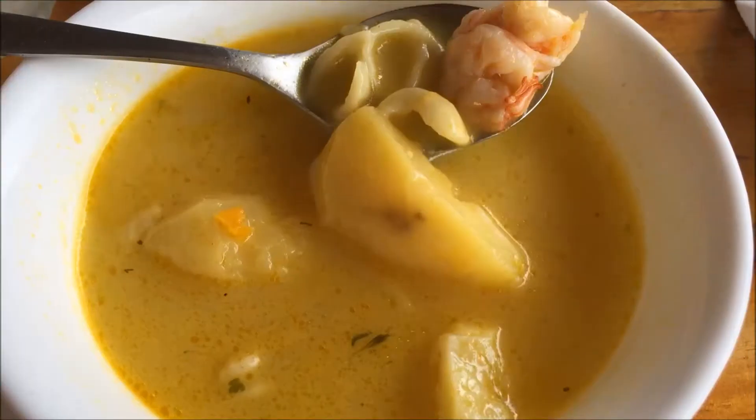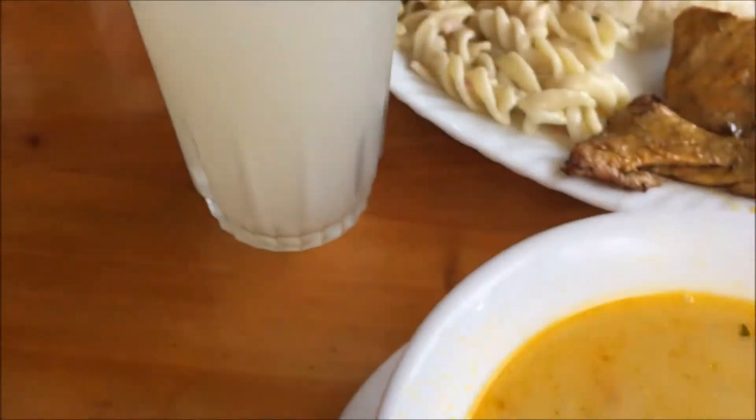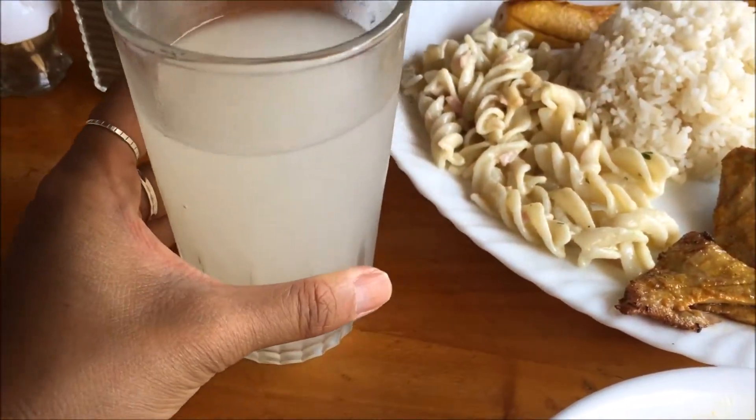It's a two-course lunch. The first course is usually always a soup, and the second course is usually a protein, carbs, salad - a proper plate of food. Today's lunch is a shrimp soup with pasta and potatoes. It always comes with some kind of juice - today I have lemonade.